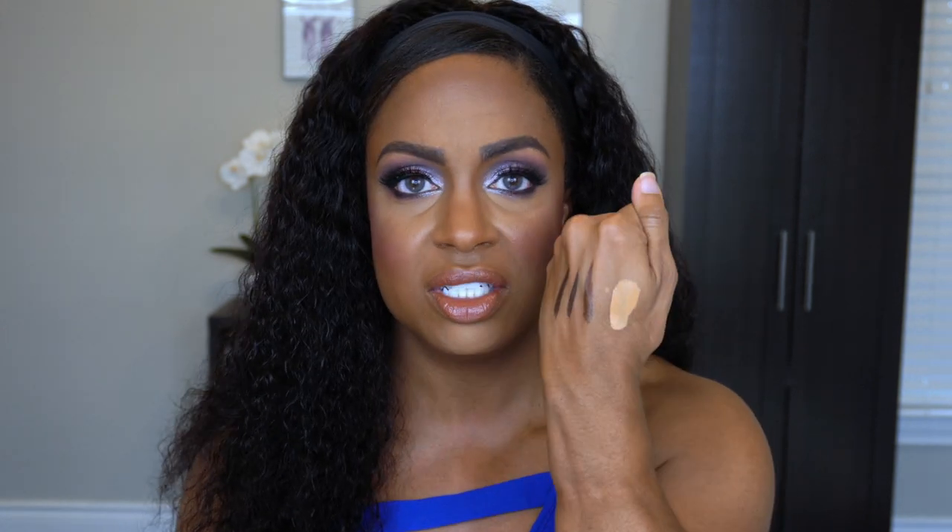Next I have the Catrice Liquid Camouflage High Coverage Concealer. It says it lasts 12 hours and is high coverage — but it is not high coverage. It is super liquidy. I feel like it does have some coverage and I love the shade, but every time I've worn it my under eyes look so dry. It's super matte. It says it can cover tattoos, is waterproof, and you apply it in small dabs with extra layers if needed. But this just hasn't looked good on me, so I'm going to get rid of it.